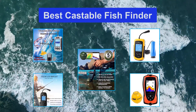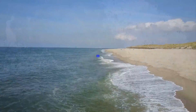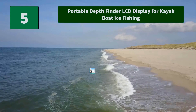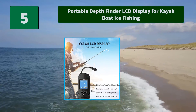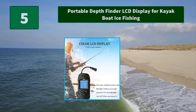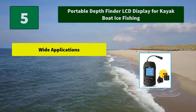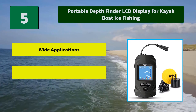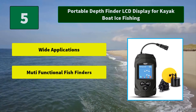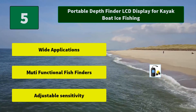Number five: Portable Depth Finder LCD Display for Kayak, Boat, and Ice Fishing. This portable fish finder detects and shows fish location with water depth, sand, and rocks. The color LCD display is visible under sunshine. Main features include wide applications, multifunctional fish finders, and adjustable sensitivity.